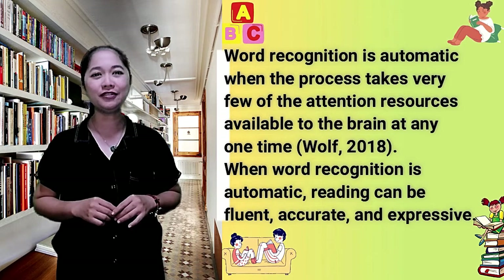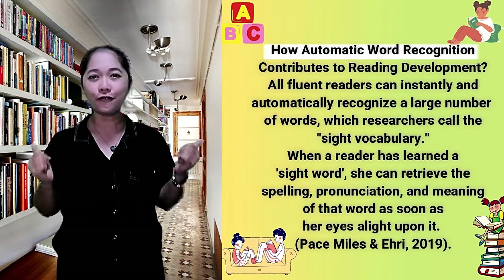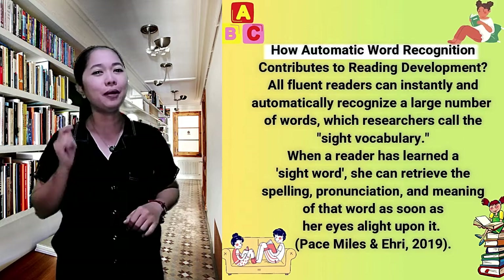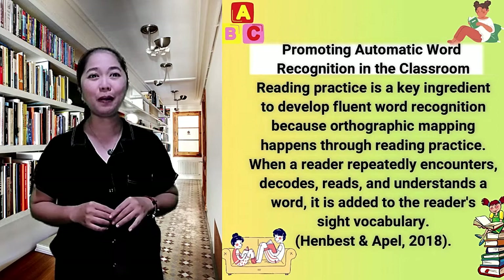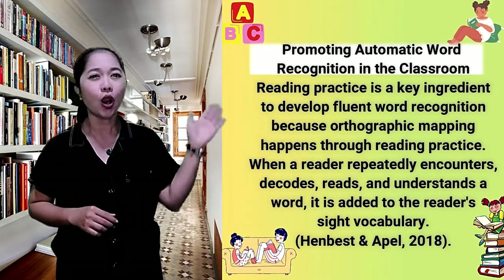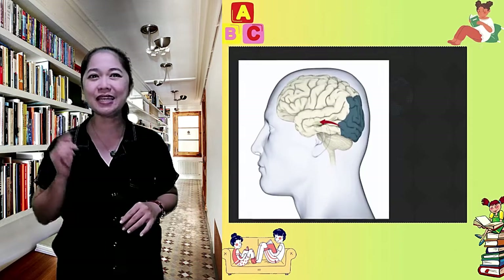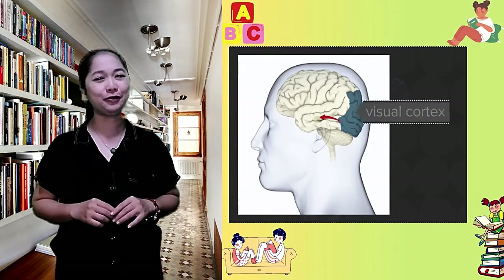One study published in the journal Developmental Science found that this process happens between fourth or fifth grade. But for some, the process is much longer. Another study, based on research published in the Journal of Neuroscience, found that there is a small area of the brain on the left side of the visual cortex that can read words, and this part of the brain sits right next to the part that recognizes spaces.